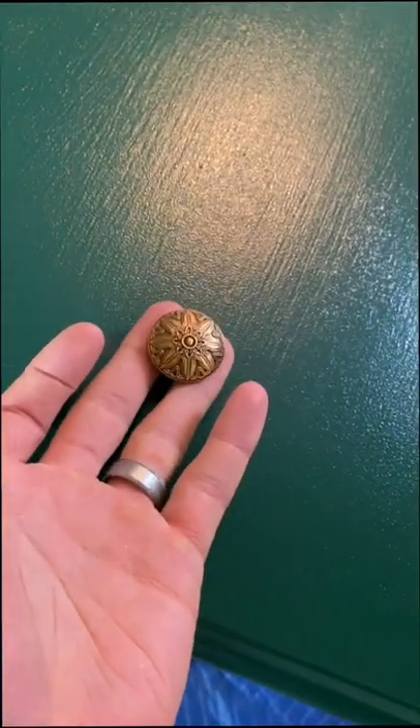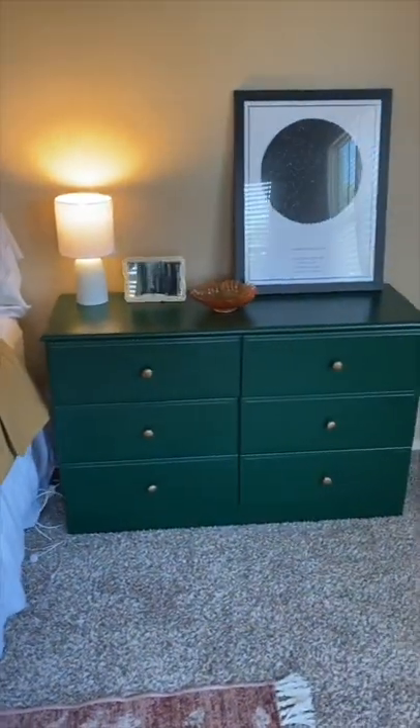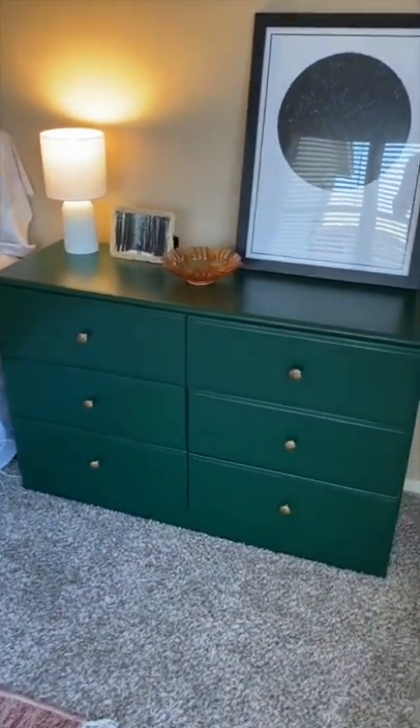After a few more coats of paint and some time to let them dry, they're looking amazing. I found some really cool knobs on Amazon, put in an order and they showed up a few days later. All that's left to do is slide them in and bring them to the bedroom. These dressers really did turn out great — they surpassed my expectations by a mile.